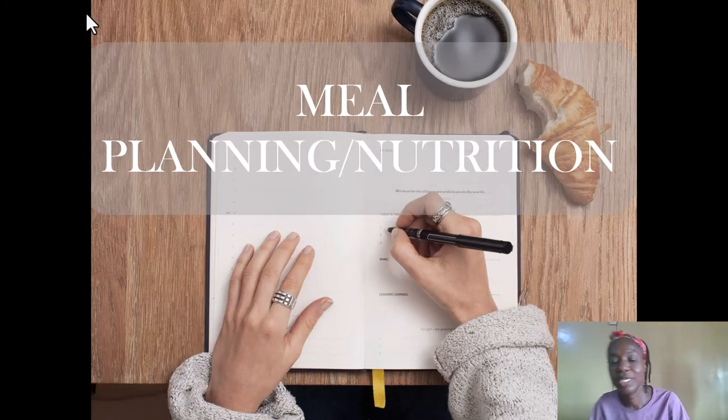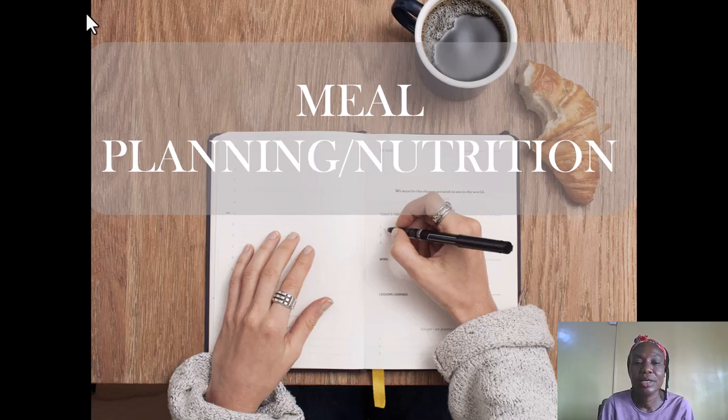Good morning everyone. Welcome to this course this morning. Under the course content of meal planning and nutrition, we'll be talking about nutritional requirements for pregnant women and lactating mothers.